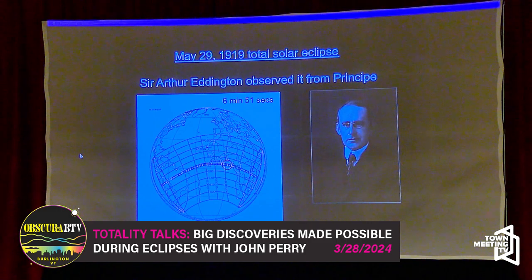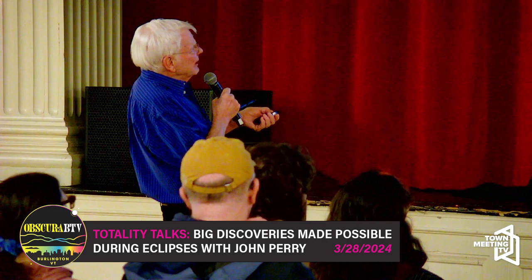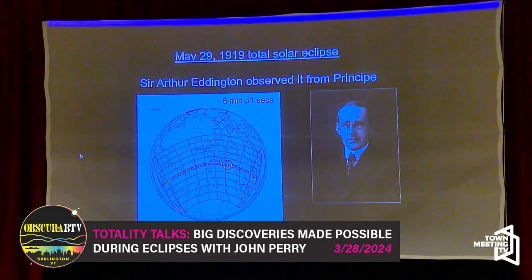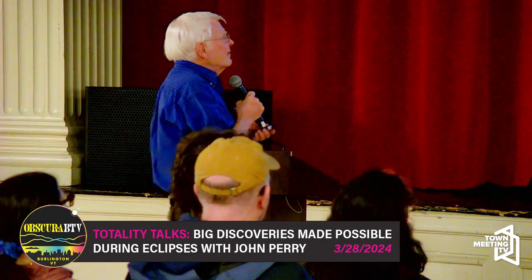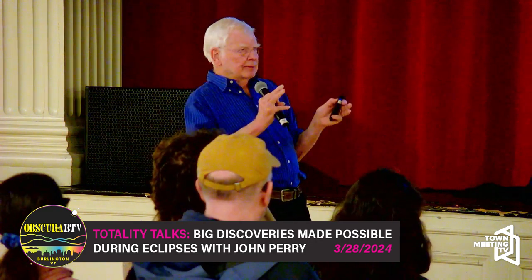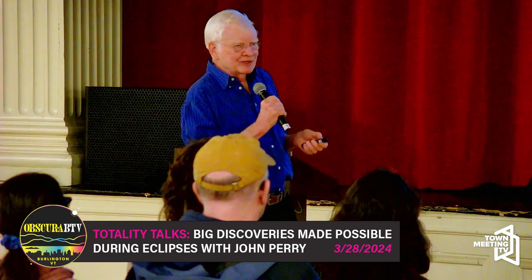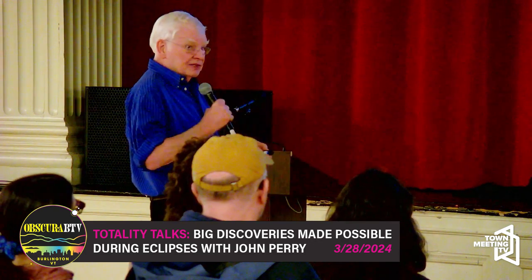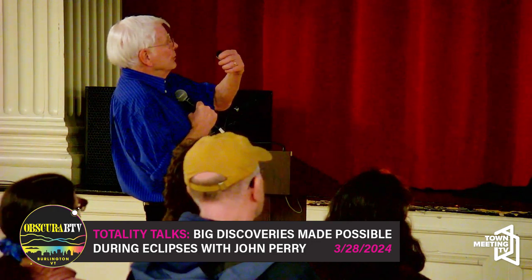Sir Arthur Eddington took a team down to Príncipe, an island off the west coast of Africa, right in the middle of the eclipse path. He sent another team to Brazil to double his chances of getting a good picture of the stars around the sun during the eclipse. The camera was a big black box with glass plates — about 17 by 20 inches — with an emulsion coated on the glass. You have to process it wet. It turned out he had good weather.